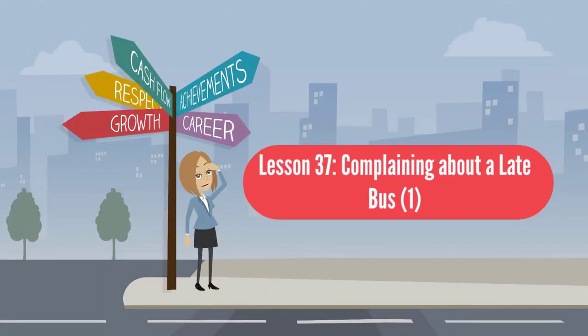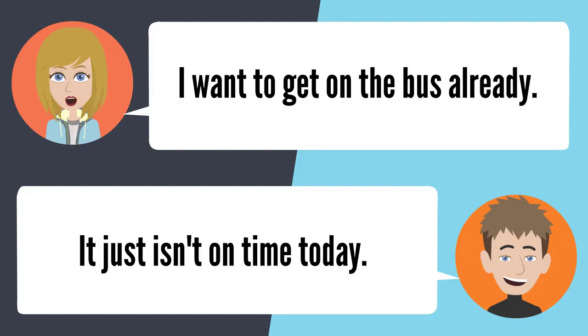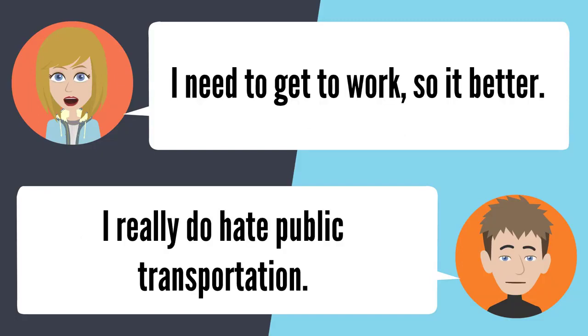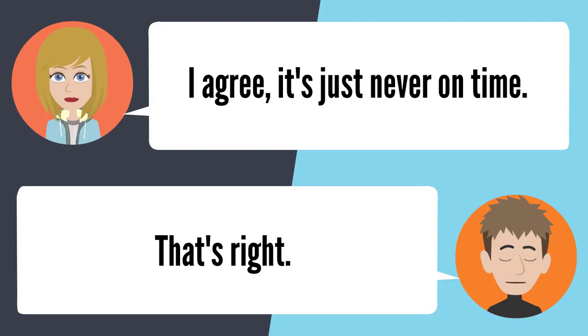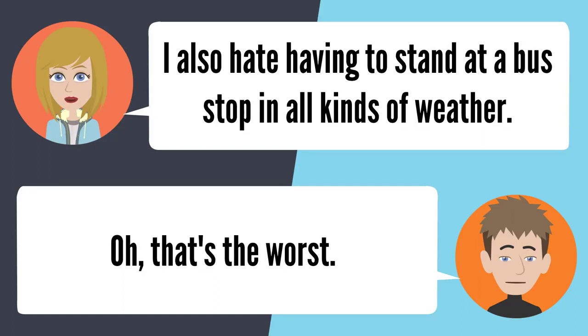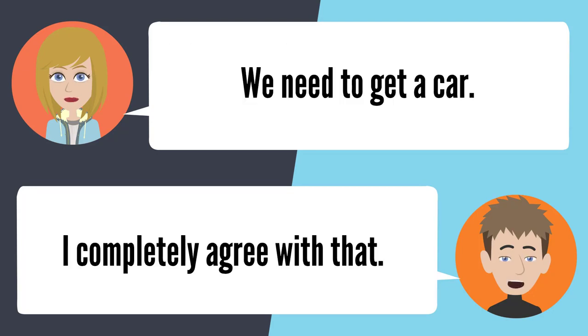Lesson 37: Complaining about a late bus. I want to get on the bus already. It was supposed to be here 30 minutes ago. I think it'll be here pretty soon. I need to get to work. I really do hate public transportation — it's just never on time. I also hate standing at a bus stop in all kinds of weather. That's the worst. We need to get a car. I completely agree.